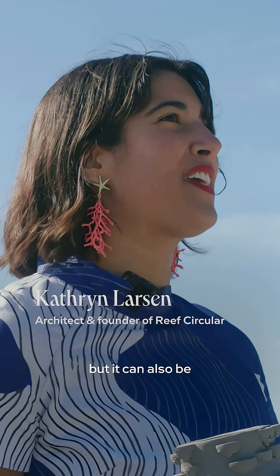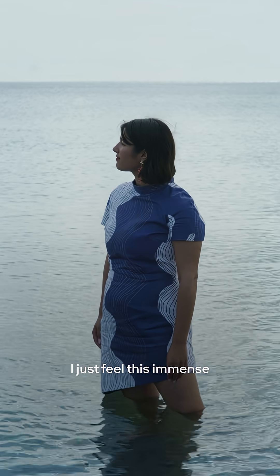It can be both beautiful, but it can also be terrifying. So whenever I look at the ocean, I just feel this immense respect for it.